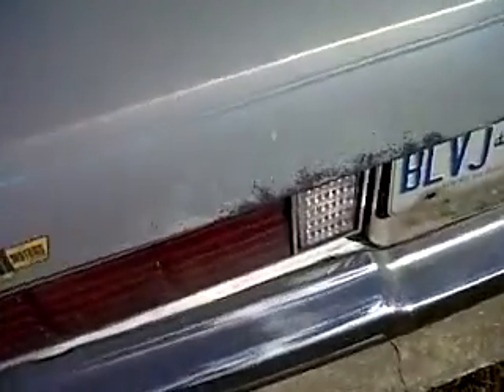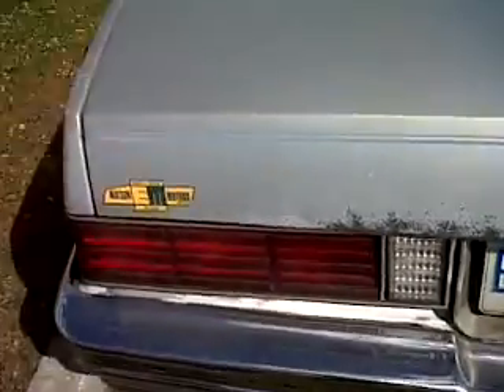1981 Malibu Classic. Look at the fade — you see? No more shine. It's original paint. Look at that, eh? I guess that's that old lacquer.